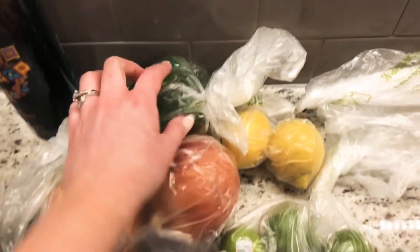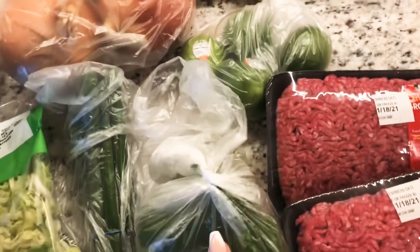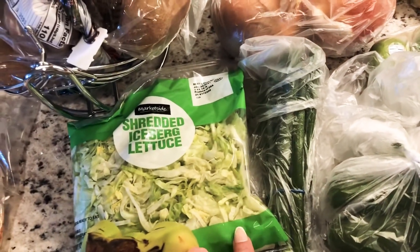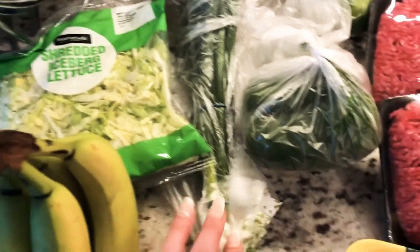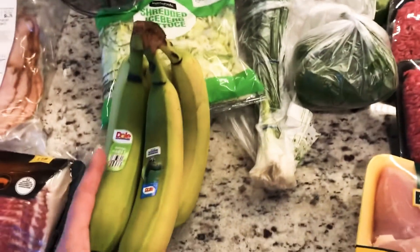For produce, I got some jalapeños, lemons, two onions, limes, green pepper, green onion, shredded lettuce, and bananas. We love shredded lettuce on sandwiches but it doesn't last long so I really have to plan it out. I'm not sure why I got all the other vegetables — I'll figure it out once I decide what I'm making. Bananas are for Lou.